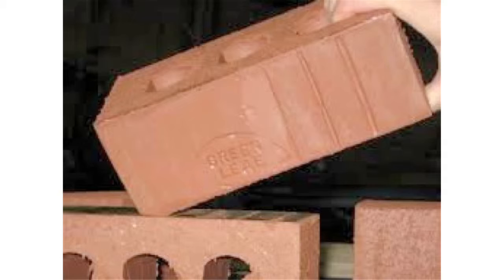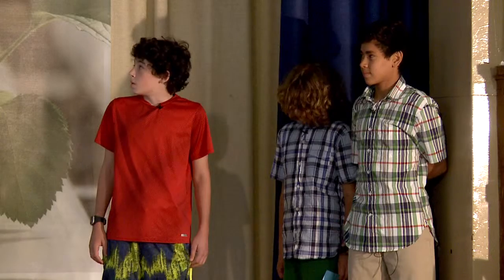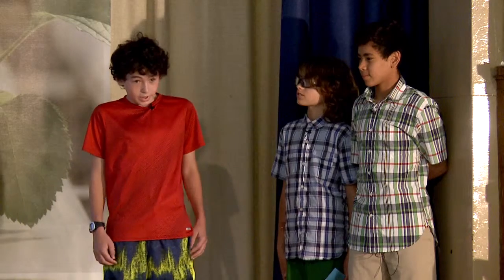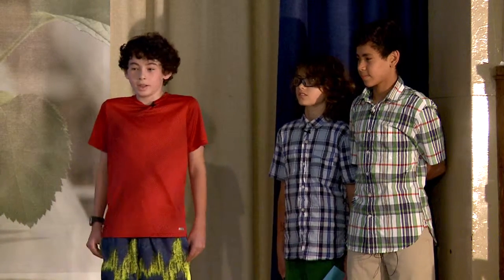You can also use something called green leaf bricks, made with recycled materials like recycled concrete and recycled stones. My final idea is that for the seating, we can use recycled plastic and scrap iron. These are the ways that we can make a sports stadium sustainable.